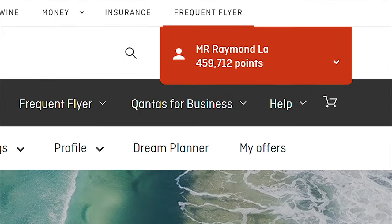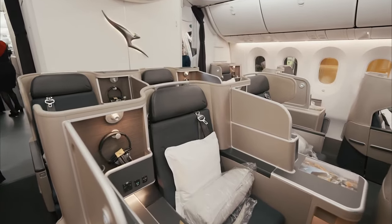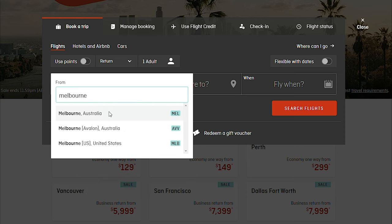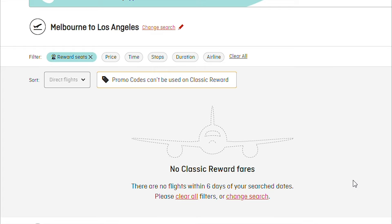Does this sound familiar? You've accumulated a whole bunch of Qantas frequent flyer points and you've heard about how amazing business class flights are — the luxury, the amenities, the great food. Except when it comes time to booking a business class reward flight with your frequent flyer points, there's never any available.